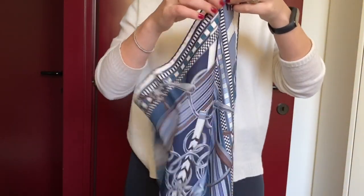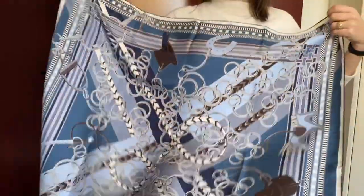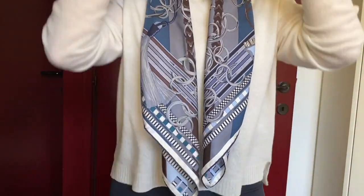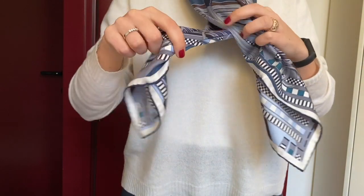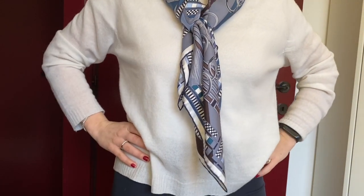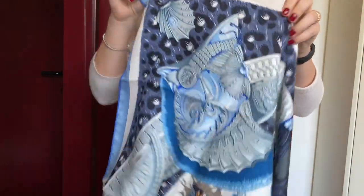Now I'll show you how I fold my Hermès carré. I don't know if you can see from this perspective, but you just do like this — pick the two angles and fold it. Then you can also decide to knot it like this. This is one way to do it.